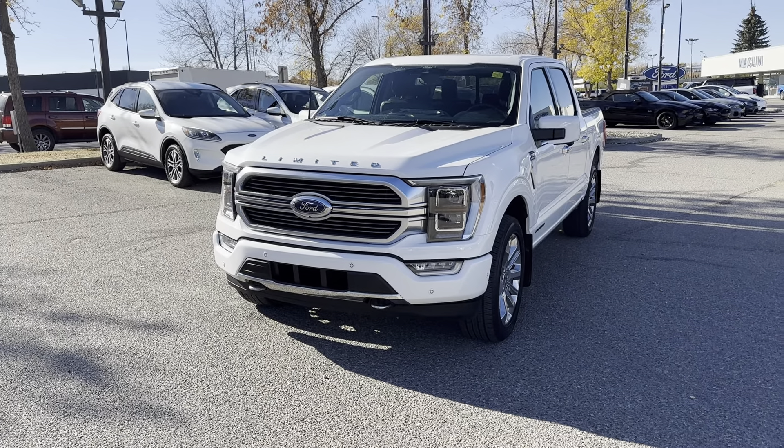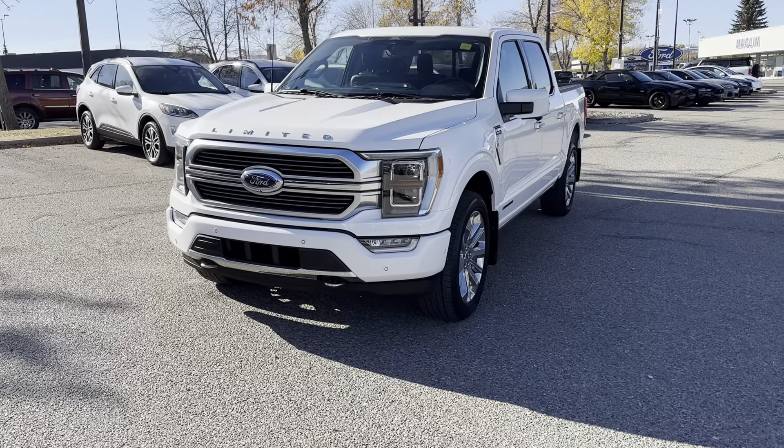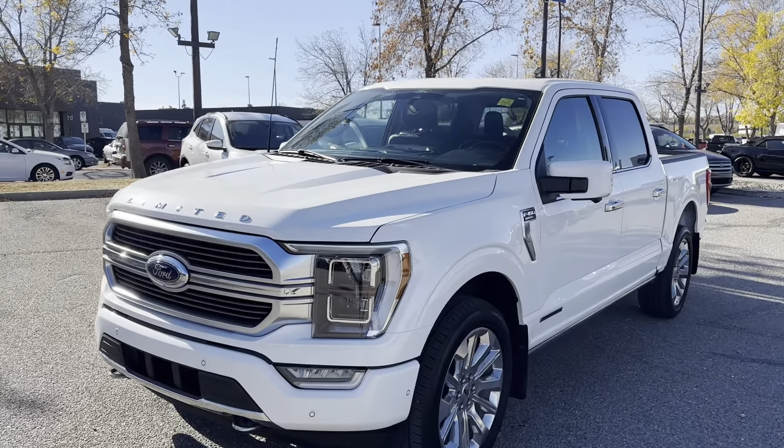Carter here from Macklin Ford shooting a video walkaround of our 2022 F-150 Limited PowerBoost.